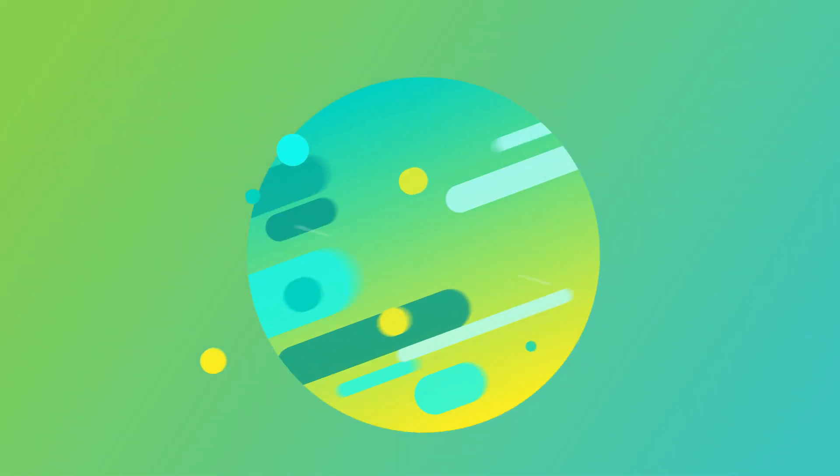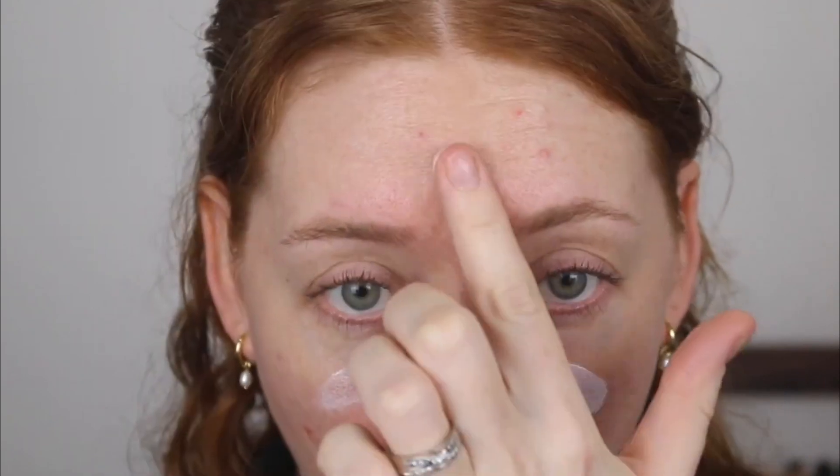La Mer tinted moisturizer. I tried the new La Mer Radiant Skin Tint SPF 30 out on my Instagram stories and knew I loved it. I have now been using this regularly for about 6 months and it's an absolute favorite.